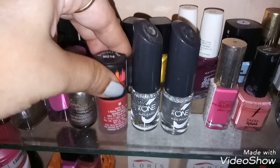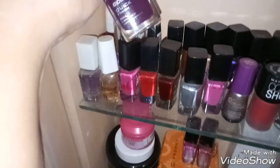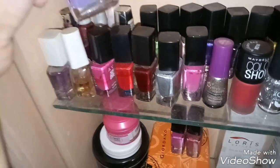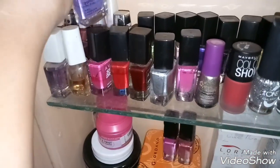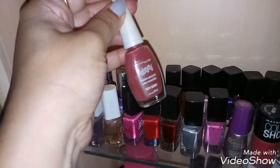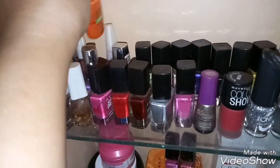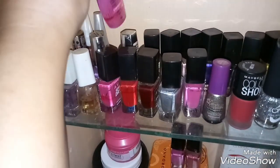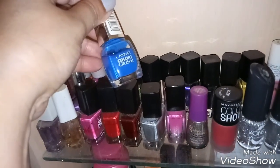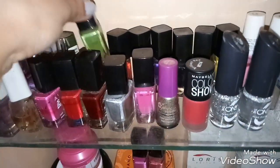Next I've got two nail paints from Color Bar Quick Finish — some bright shades — and another one from Color Bar Quick Finish as well. At the back I've got a few nail paints from the Maybelline Color Roma range. These are quite old but not dried up — I can still use them. And this one I've got currently from Lakme.